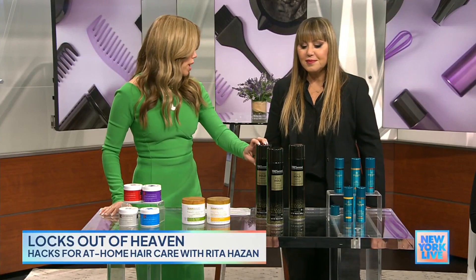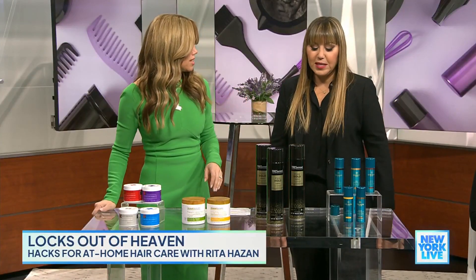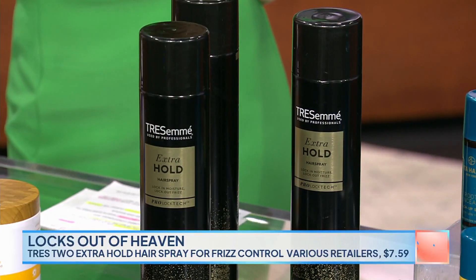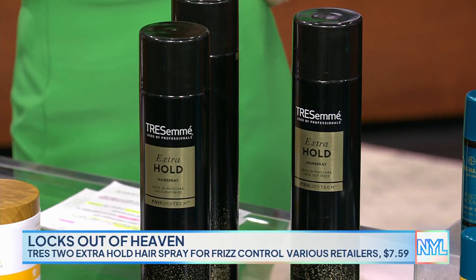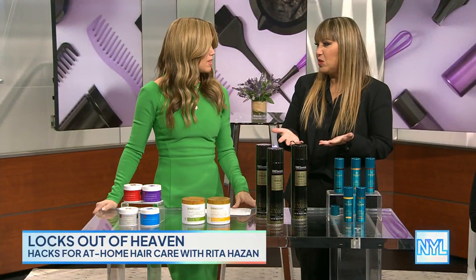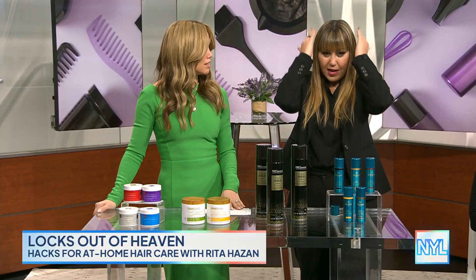For flyaways during this change in seasons, when your hair gets all crazy, this Tresemmé hairspray — just lightly mist it and pat it down a little bit, and a little goes a long way. It gets rid of your frizzies. You spray it as a light spray on your hair and just pat it down like that.